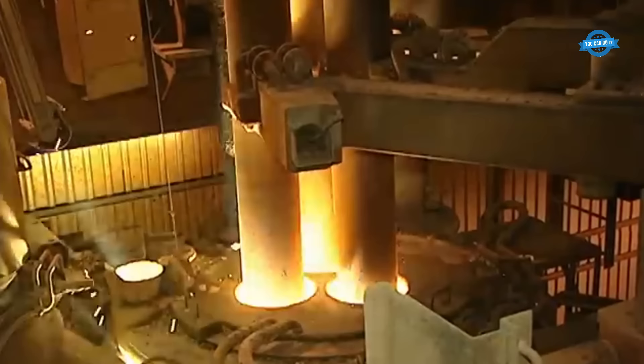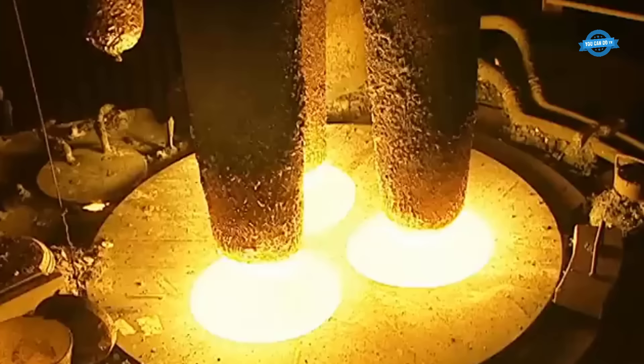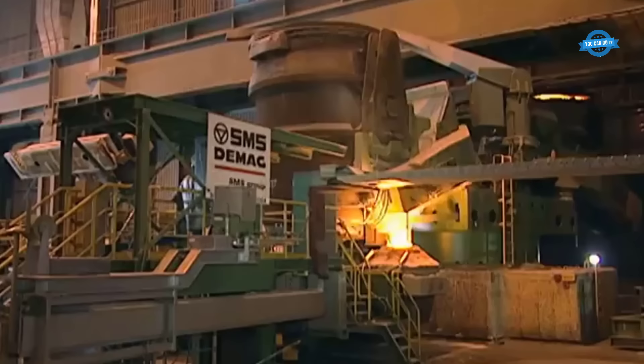Through regulation, heating, and vacuum processes, the steel attains its desired properties and temperatures. The manufacturing facility boasts three state-of-the-art continuous casting plants, capable of transforming liquid steel into solid steel slabs.